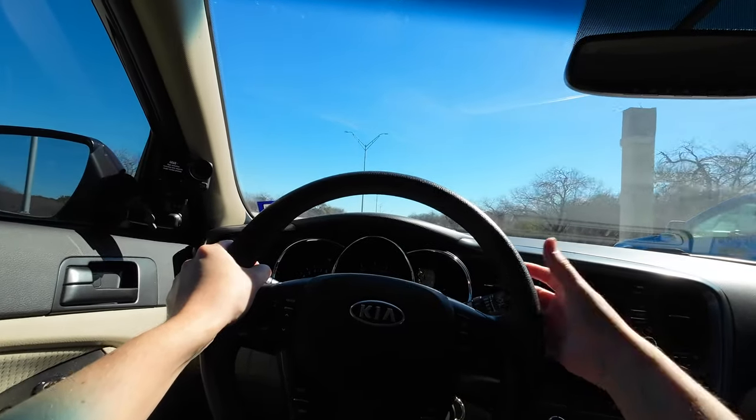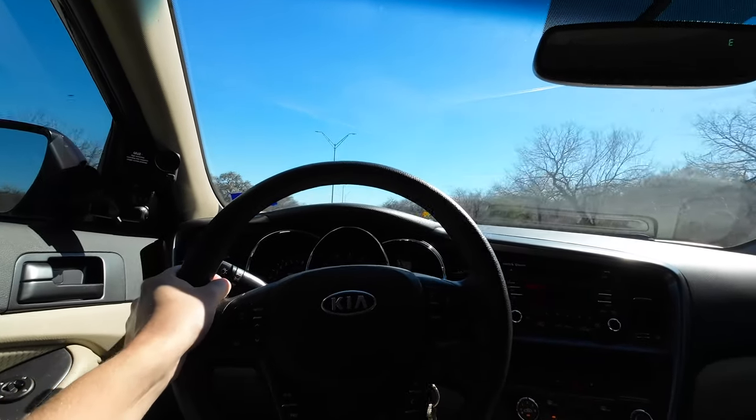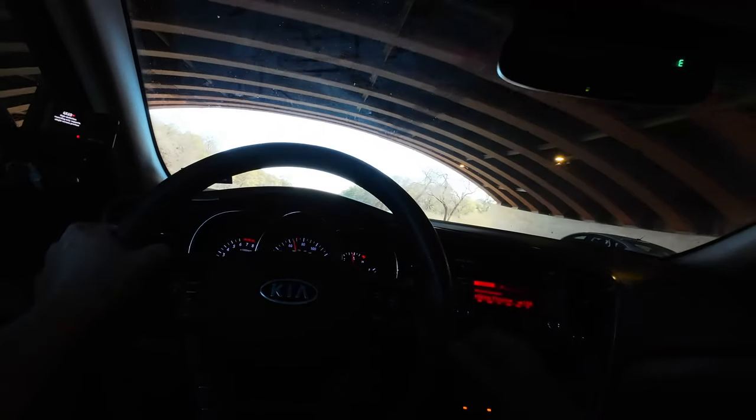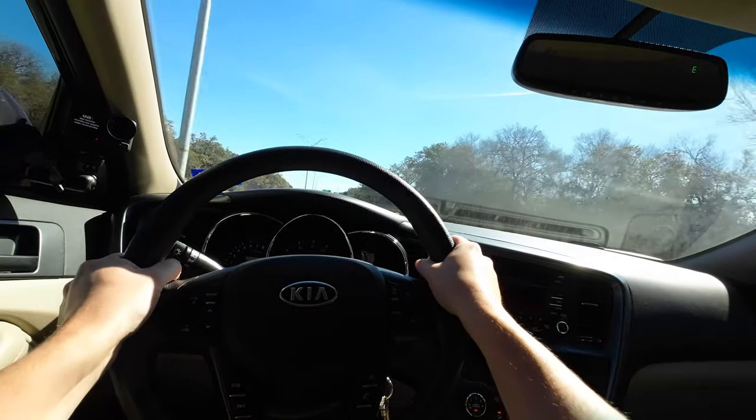I wonder if there actually exists a carbon steering wheel swap for the Kia — obviously this car is not sporty enough to warrant it, but it'd be hilarious if they actually did make one and if I swapped it out. Let me know in the comments if I should swap this out for a carbon Kia steering wheel. I don't actually know if that exists, but somebody link me to one if there is, because I want to see.